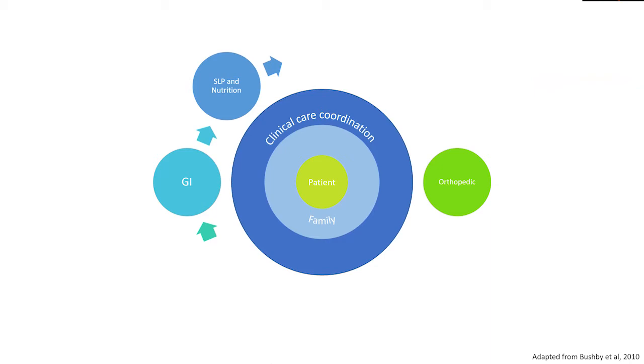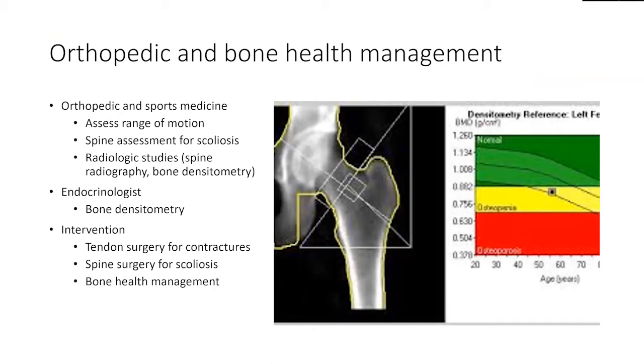The third component of our multidisciplinary care team is our orthopedic team. Our orthopedic and sports medicine colleagues help us assess range of motion for our patients, assess the spine for scoliosis, and perform radiological studies to evaluate the spine curvature — which is very important for scoliosis that may impact functional independence as well as respiratory function. We don't often think about an endocrinologist being involved in the care of a patient, but they are quite important because of their role in evaluating bone densitometry and management of bone health.